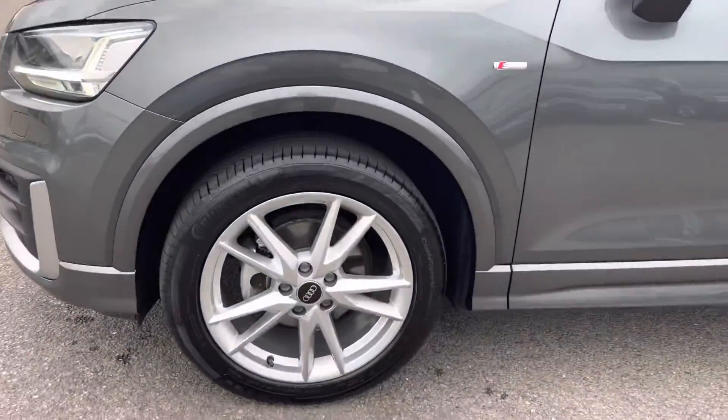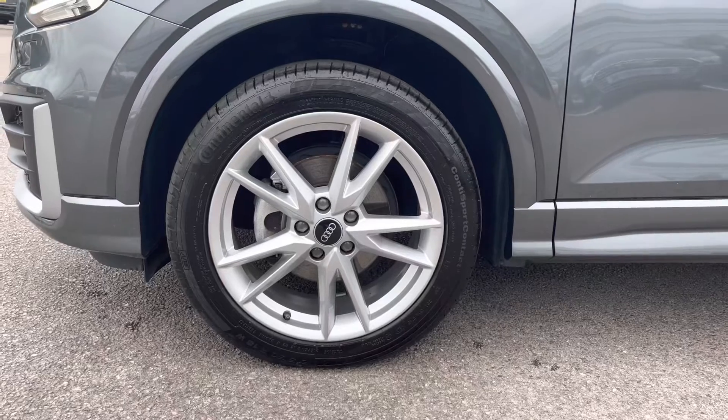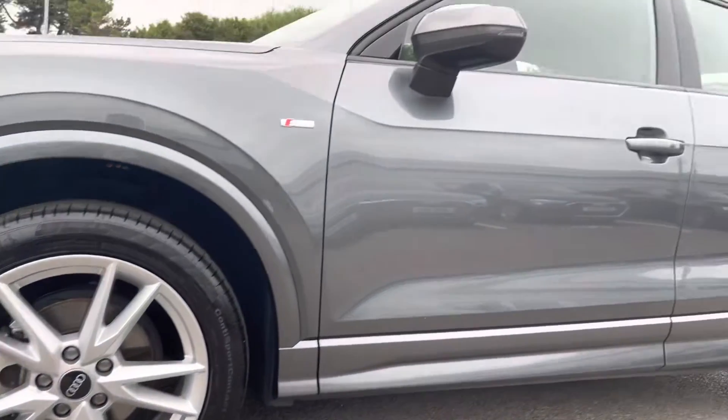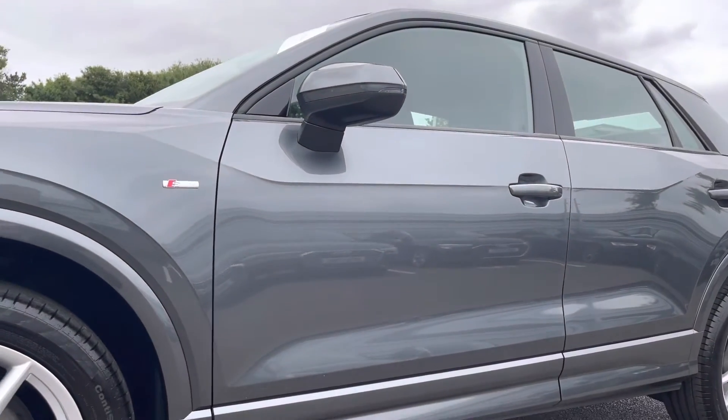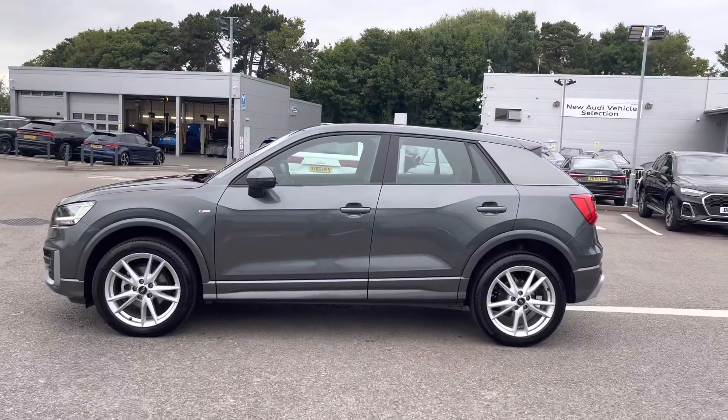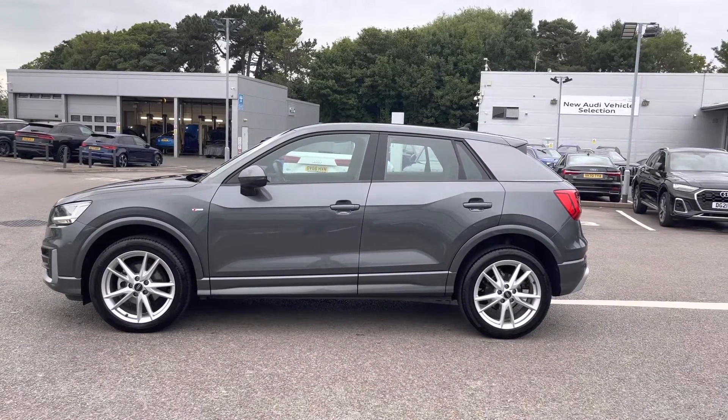As we move around to the wheels, these are fitted with 18-inch 5-spoke Y-design alloys which really add an elegant look to the exterior of this vehicle. As we look up, we have the heated and power folding door mirrors, and you can really see this Audi has that extra look and really looks great out on the road.